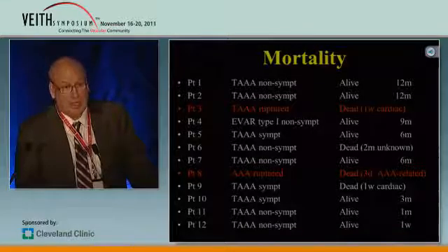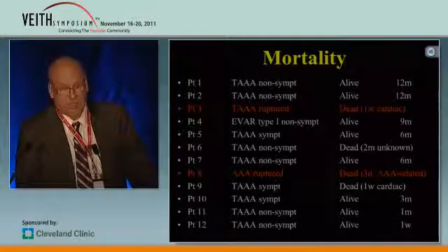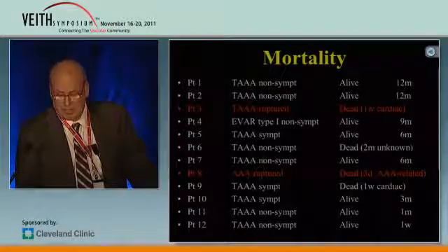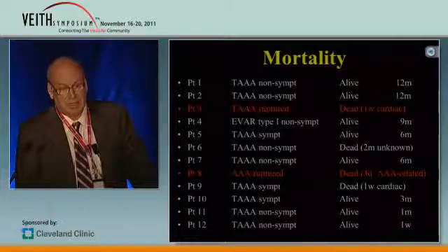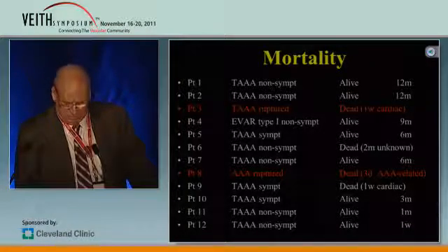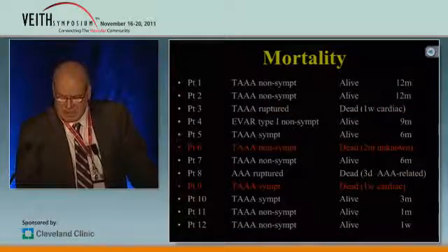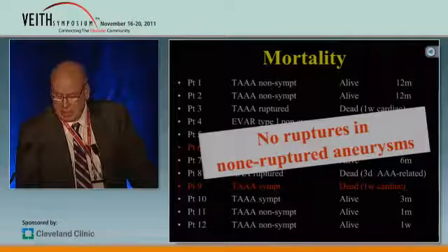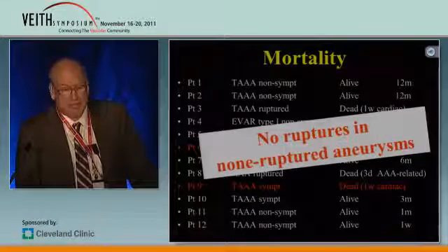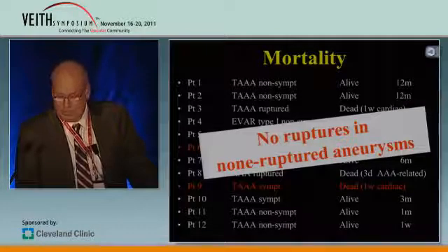The second patient, number eight, had a ruptured aneurysm and was in shock. He had an acute multi-layer stent. He died three days later from continuous bleeding from the ruptured aneurysm. We also had two elective cases that died — one not aneurysm-related. This is very important: no ruptures in non-ruptured aneurysms.